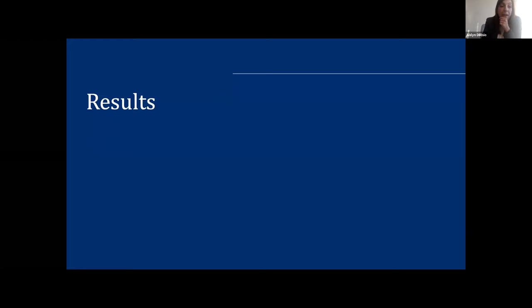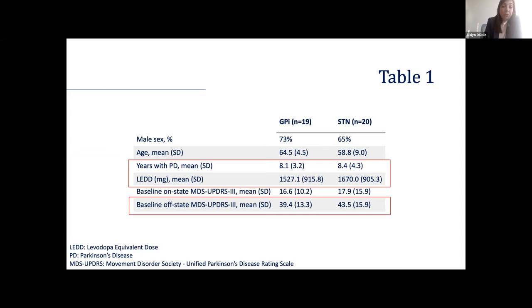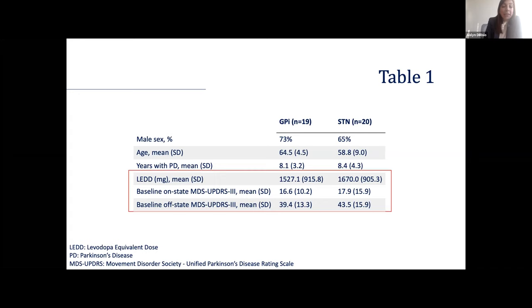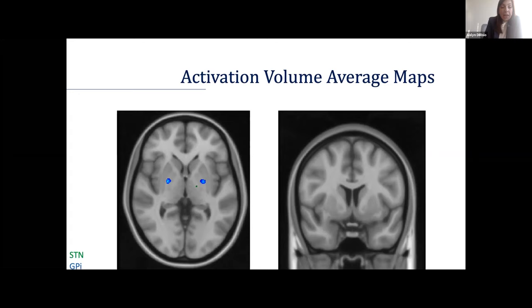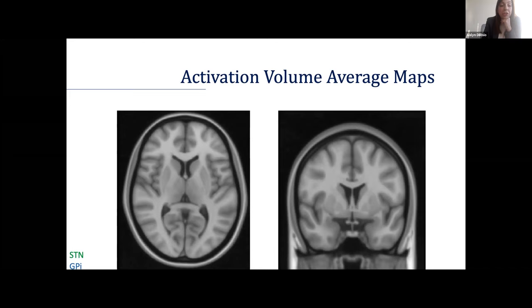These are the results we're finding, and this is a work in progress. We have about 20 patients with GPI stimulation and 20 patients with STN stimulation. Importantly, they're pretty similar with respect to their clinical features at baseline — disease progression, severity, and response to medication, which is an important predictor of DBS response. We generate activation volume average maps showing the location of stimulation as a heat map, and the average maps match the literature and what we'd predict for stimulation.